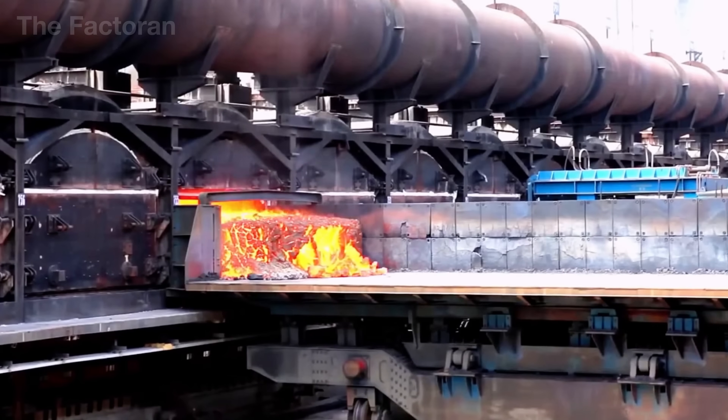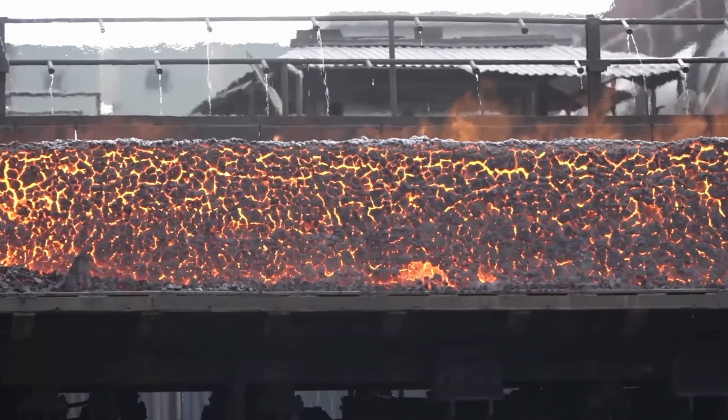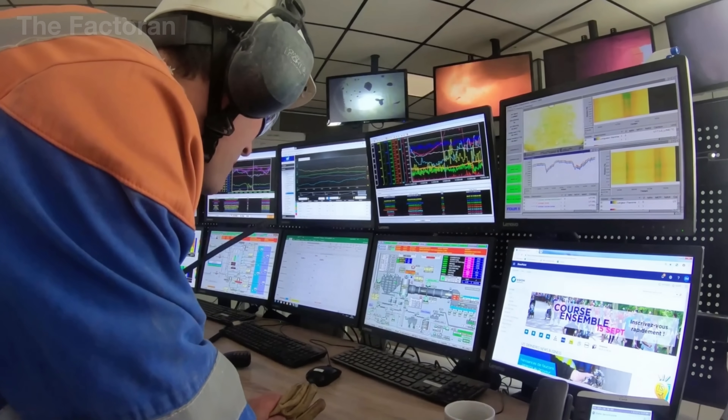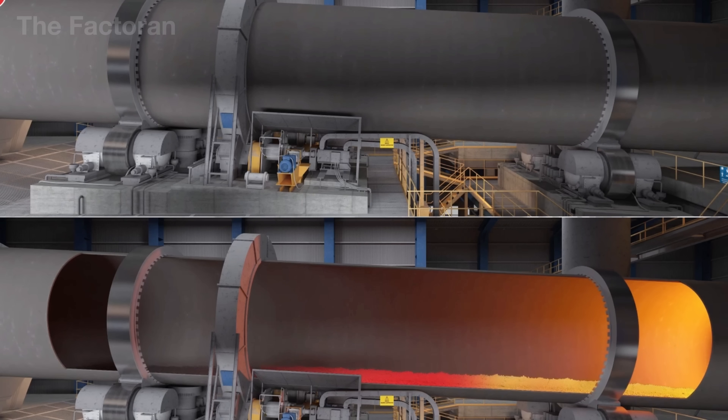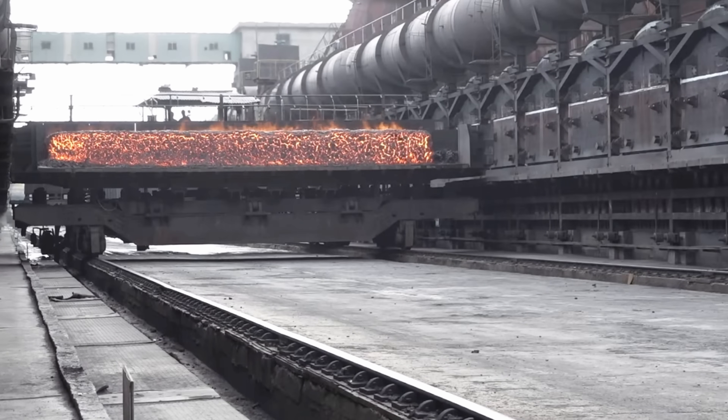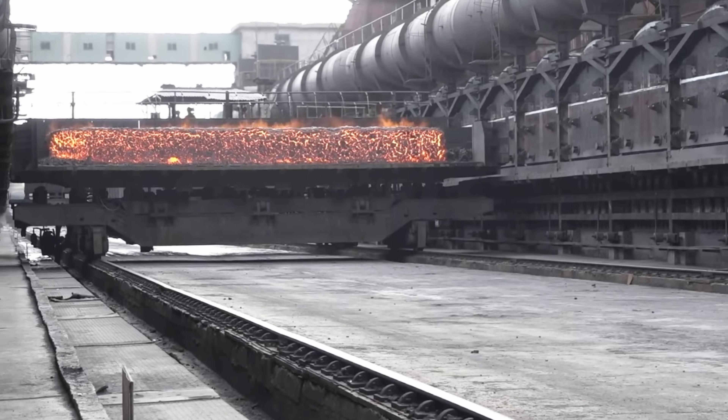Yet this transformation comes with a heavy cost. Enormous volumes of exhaust gases — carbon dioxide, fine particulates, and other harmful compounds — escape through the furnace's mouth, making the very heart of the steel industry one of the largest sources of industrial emissions on Earth.